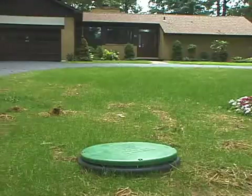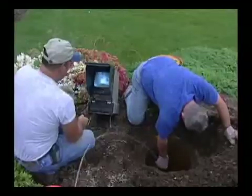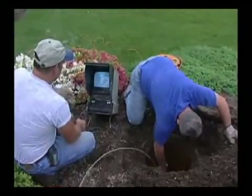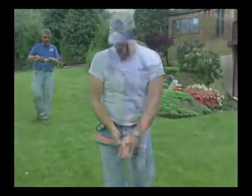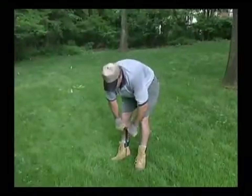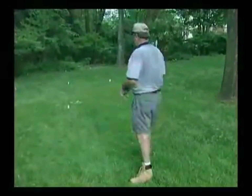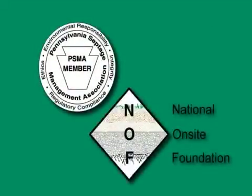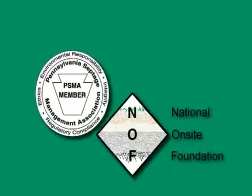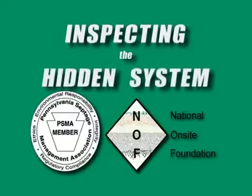How can a homebuyer tell if the septic system is in satisfactory condition? Like every other system in the home, the septic system needs routine maintenance — a task that can only be performed by a qualified trained technician. When buying a home, only a trained certified inspector can give you an accurate report of the system's condition. The Pennsylvania Septage Management Association, in conjunction with the National On-Site Foundation, have teamed up to prepare this informational presentation on the inspection and maintenance of septic systems.